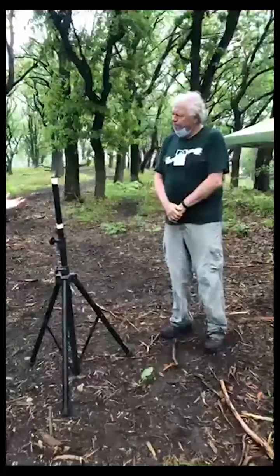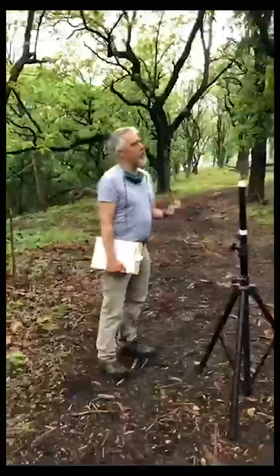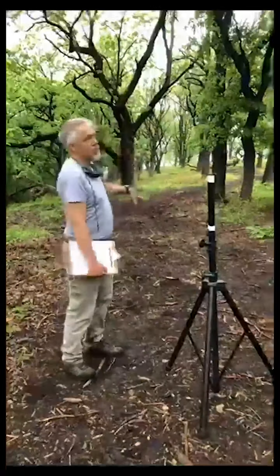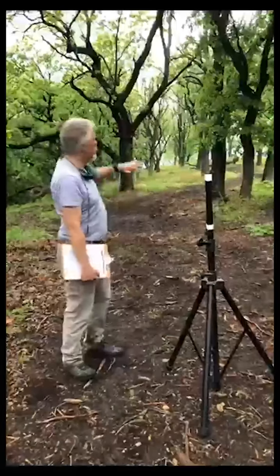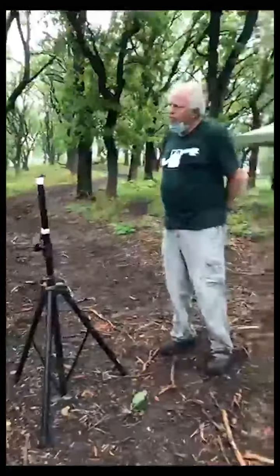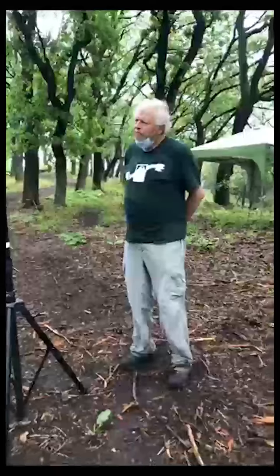We actually use the Illinois Natural Area Inventory as part of our land preservation criteria. If a site is in the inventory, it moves up in terms of importance for us to protect it, just like this preserve did. So why did the Illinois Natural Areas Inventory name this site, Horseshoe Mound, in that inventory?